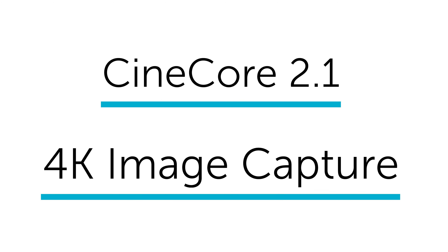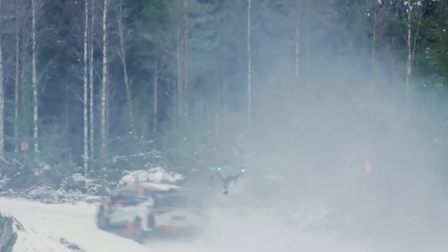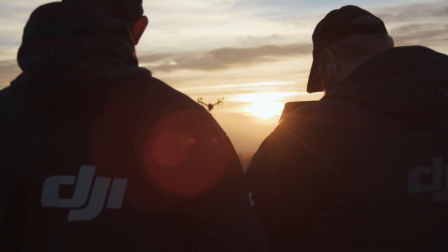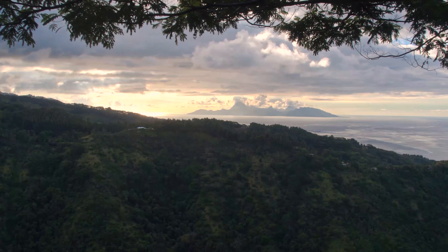Engineered for filmmaking, the DJI Inspire 2 has become a firm favorite for professional creatives — the BBC and L'Oréal have both used it to shoot content. It benefits from CineCore 2.1 image processing, recording up to 6K in Cinema DNG RAW. It goes from 0 to 50 miles per hour in just 5 seconds, and its dual battery system prolongs flight time to a maximum of 27 minutes, while self-heating technology allows it to fly even in low temperatures.